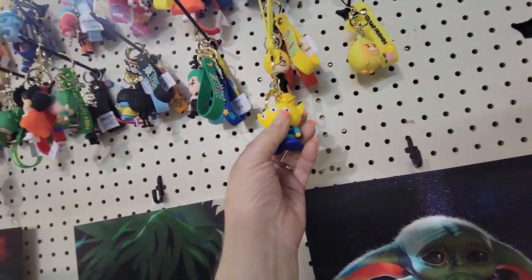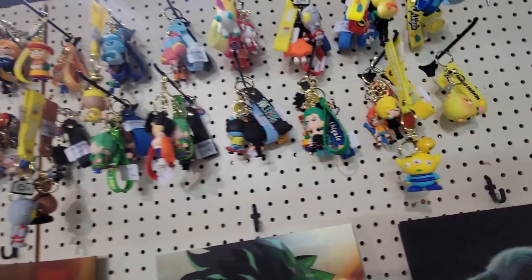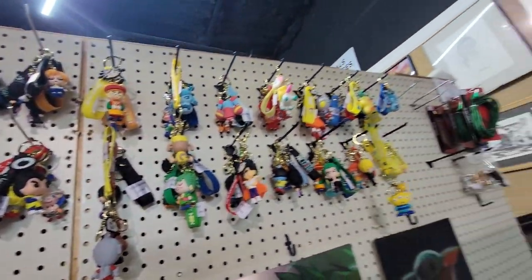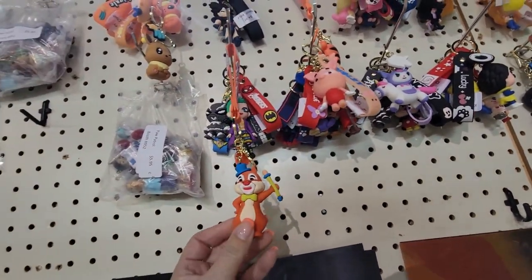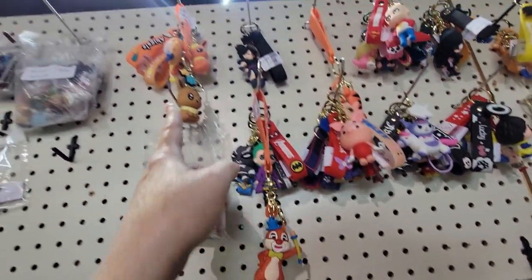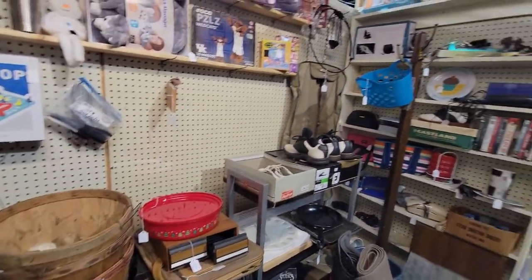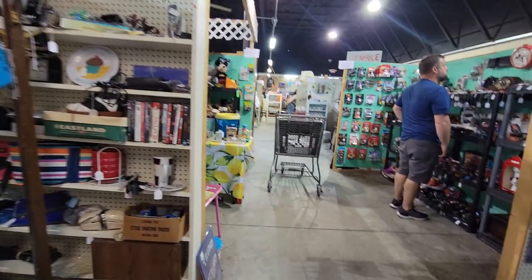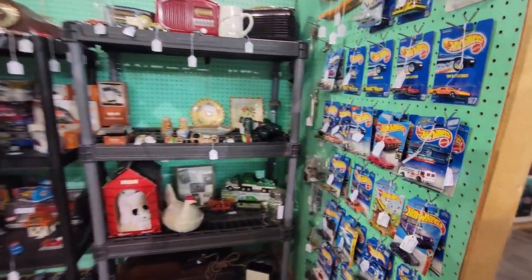Oh look, that's the little guy from Toy Story. Do they have any Grogu ones? No, they've got a very angry looking Chippendale guy. There's Pokémons. So this is a very mixed bag of a flea market — some old and some new. Which I like because that's when you can find a lot of stuff.